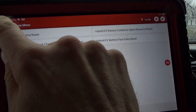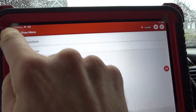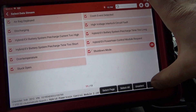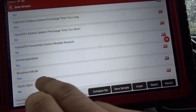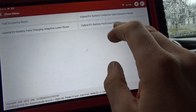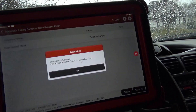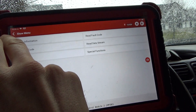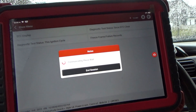Before programming anything, I want to try this in special functions — reset functions: hybrid EV battery contactor open reasons reset. The contact open reasons we have are: hybrid EV battery system pre-charge time too long — yes, and shutdown mode — yes. Let's reset those. It says refer to the service manual for instructions. Reset. Device limit exceeded, device limit exceeded, high voltage interlock circuit and contactor not open. There's no way around it — you have to pay GM money to program this thing.